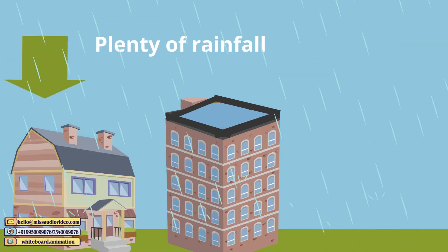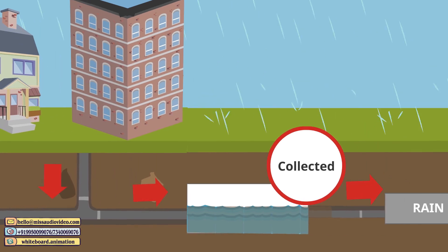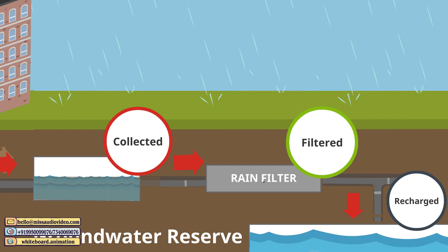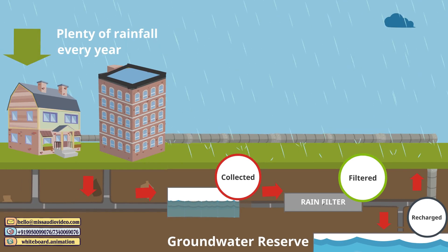We get plenty of rainfall every year. This water can be collected by a collection method and then filtered using different techniques. This way, the groundwater reserve is recharged, the levels will come back up, and the quality of groundwater will improve. This water can now be pumped back and is ready to use.